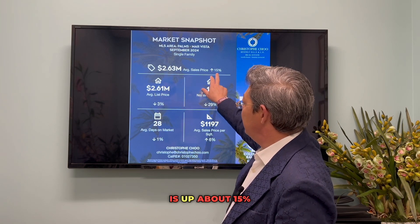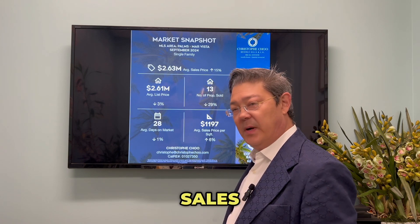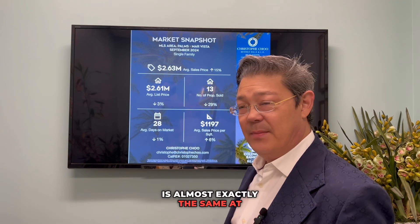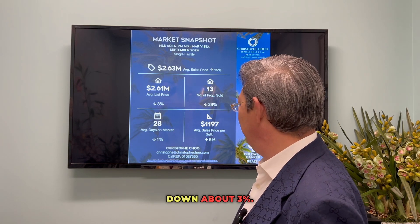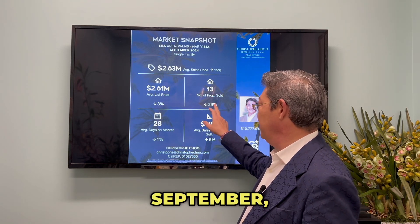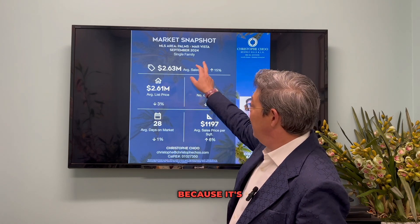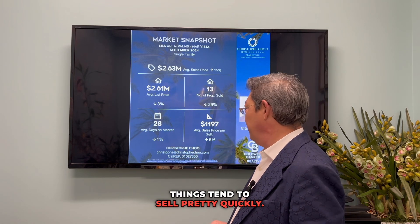Right now the Mar Vista Palms area is up about 15% in sales price to $2.63 million. The average list price is almost exactly the same at $2.61 million, down about 3%. There were 13 properties sold in September, down about 29%, with 28 days on the market — obviously because it's a hot neighborhood, things tend to sell pretty quickly.